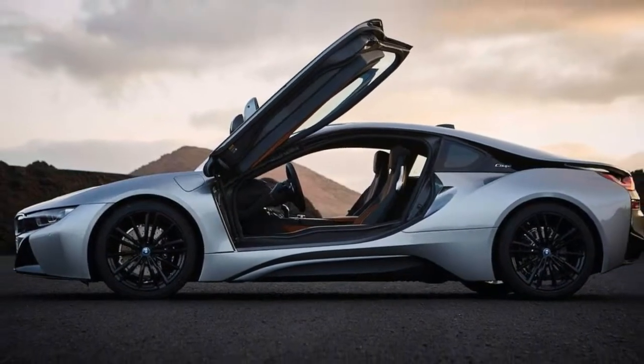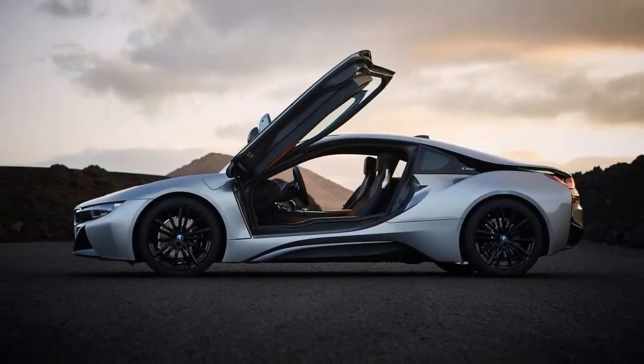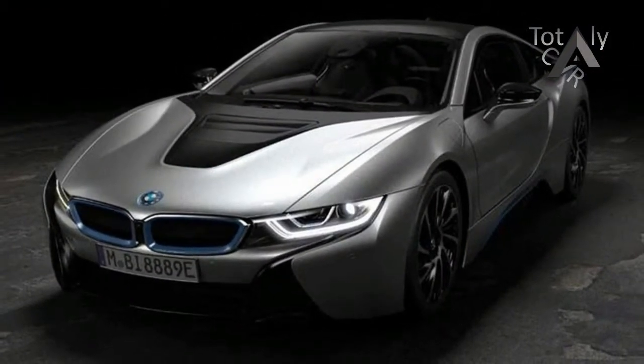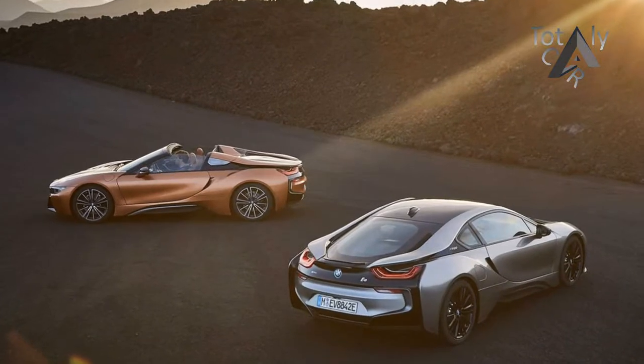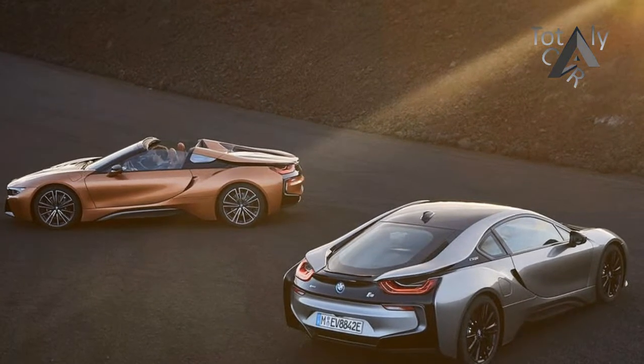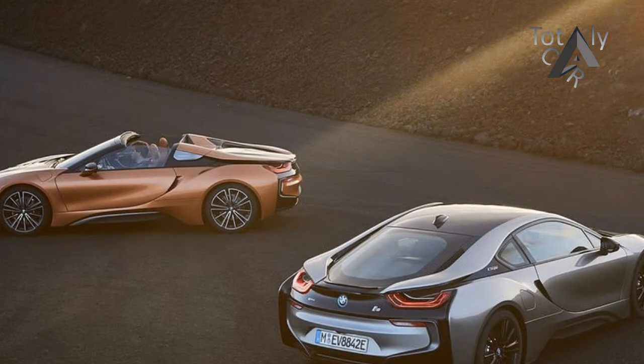The V-pillars stand upright even when the top is lowered, giving the roadster a somewhat Targa-like appearance. The rear window can be lowered electrically, and there should thus be sufficient airflow in the cabin to create a true open-top experience. The model is denoted by a roadster badge applied to a simulated window on the V-pillar, just in case you can't tell from seeing the fabric roof.